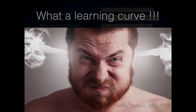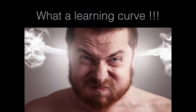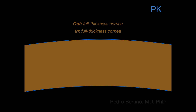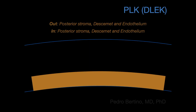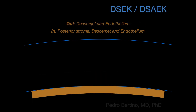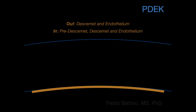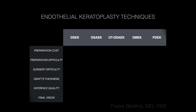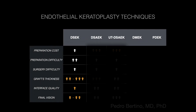After some turbulence, the old PK finally evolved to DLEK, then to DSAEK, to PDEK, and to DMEK. All of these modalities have their pros and cons.